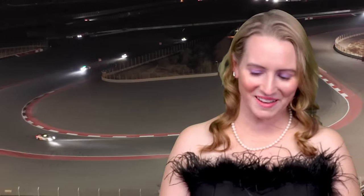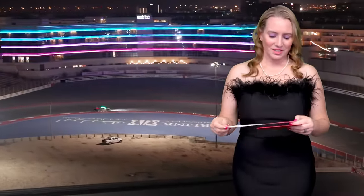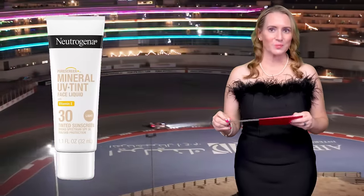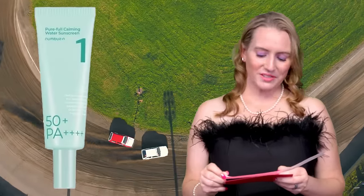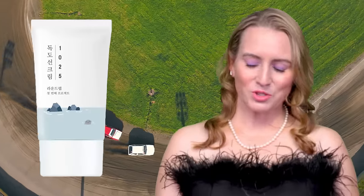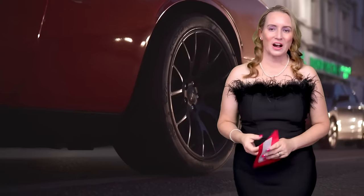Next up, the category is Sunscreen for Dry Skin, which I can speak to. The nominees are Neutrogena Mineral UV-Tint Face Liquid Light Sunscreen SPF 30 — that's a mineral one — the Round Lab 1025 Dokdo Sunscreen, and the Numbuzin No. 1 Clear Filter Sun Essence. And the winner for Best Sunscreen for Dry Skin is the Round Lab Dokdo Sunscreen SPF 50 — fragrance-free, no denatured alcohol, super hydrating, five chemical filters. A wonderful sunscreen from Round Lab.